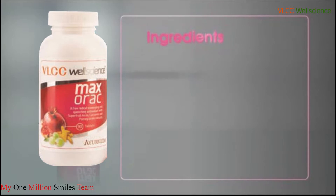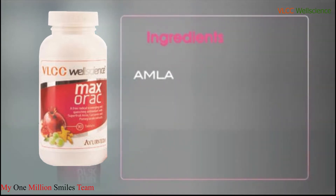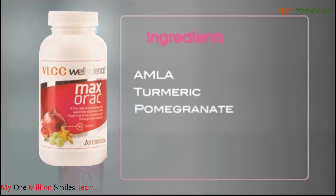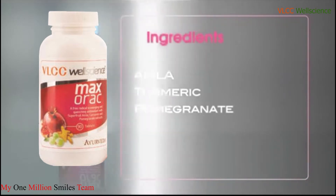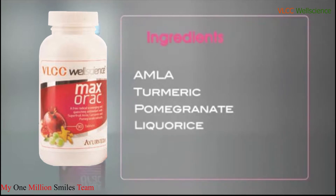WellScience Max ORAC provides maximum ORAC and has super fruit amla containing powerful vitamin C, gallotannins and ellagitannins which are great antioxidants. Turmeric which contains curcuminoids, a free radical quencher and an anti-inflammatory agent. Pomegranate which contains ellagic acid and is well known for its antioxidant properties. And licorice which reduces inflammation caused by oxidative damage.